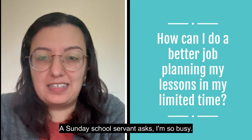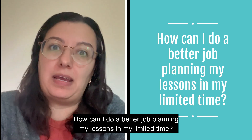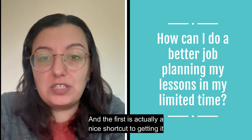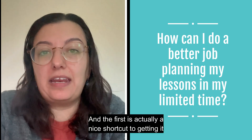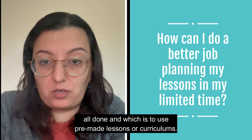A Sunday school servant asks: I'm so busy, how can I do a better job planning my lessons in my limited time? I have five ideas for you. The first is actually a nice shortcut to getting it all done, which is to use pre-made lessons or curriculums.